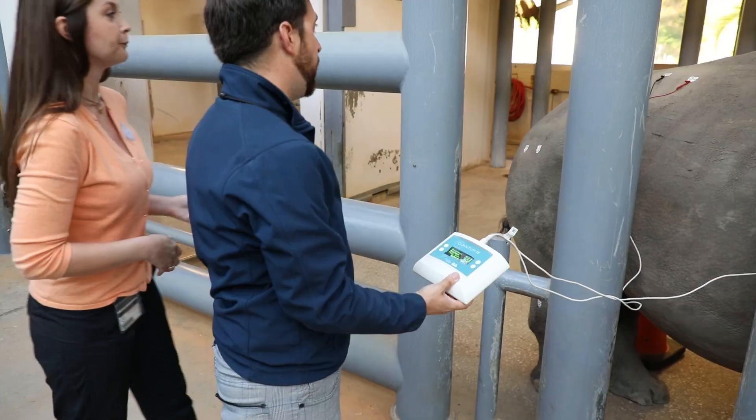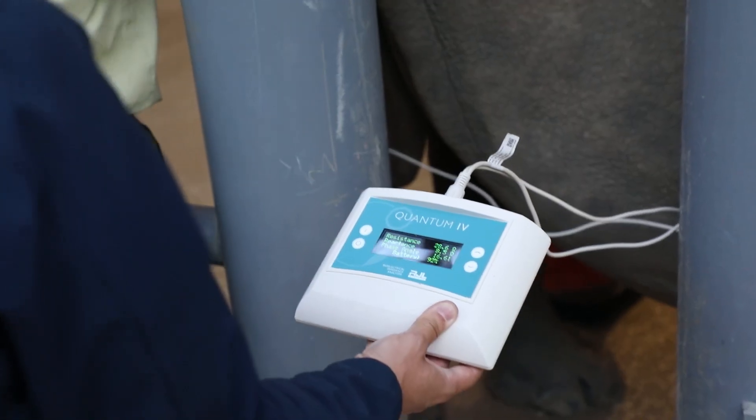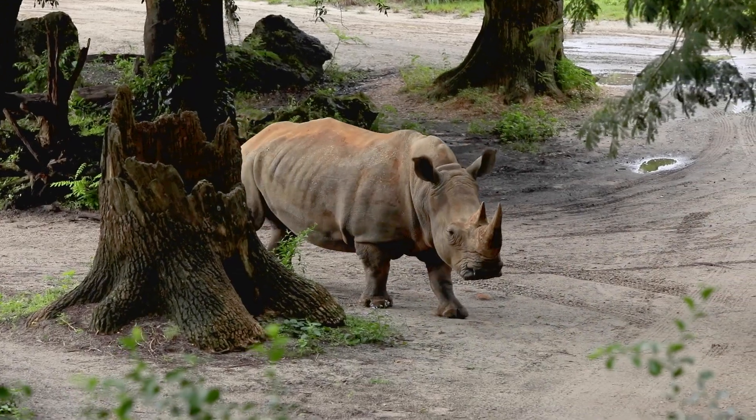We are currently validating methods for a multi-facility rhino health project. We're specifically focusing on physical fitness of the rhinos, looking at things like their heart rate, body fat percentage, and their behavior and activity out on their exhibit.